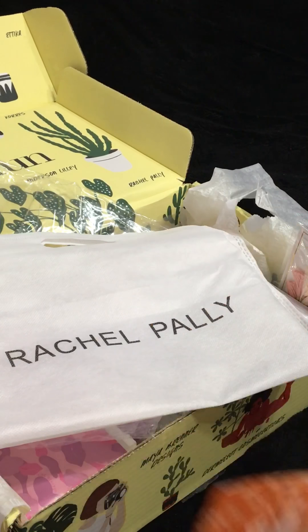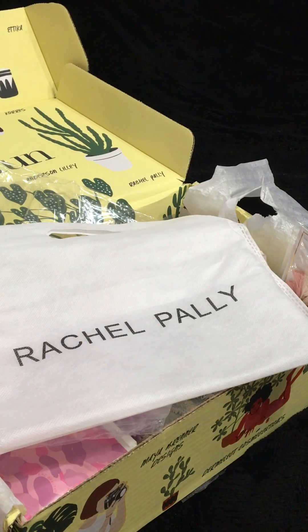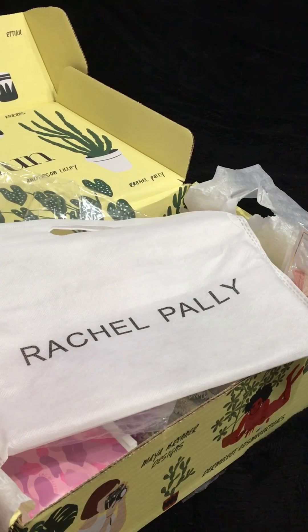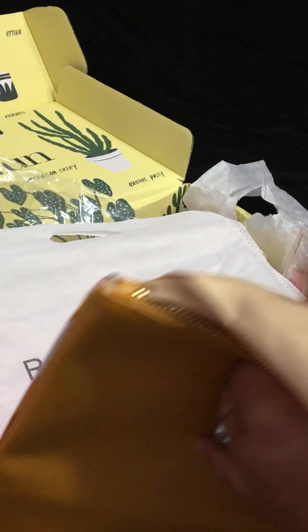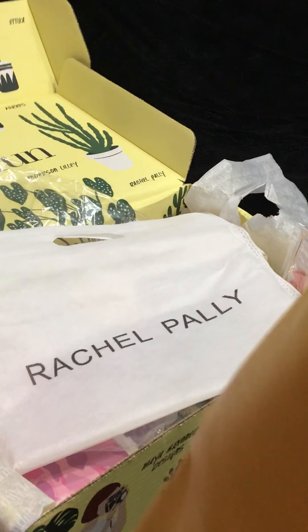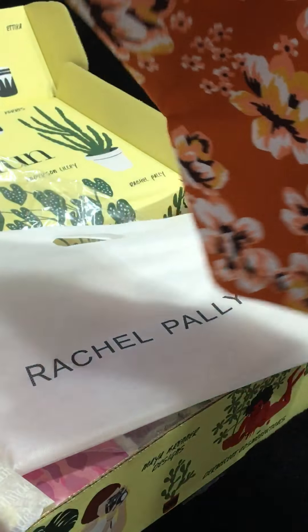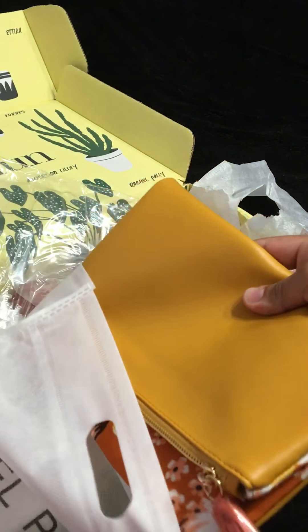This bag is really cool. It could be a brush bag or a swimsuit bag. This could even be used in fall. I've never heard of Rachel Pally before. I'm not that fashionable, but I like fashion.